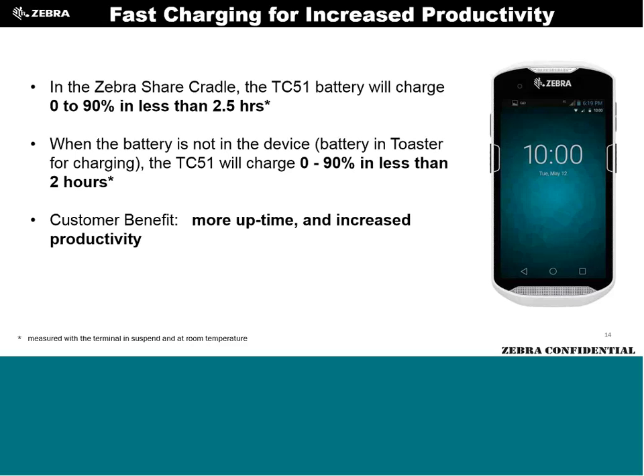We now have shared cradles, which the TC56 takes advantage of — just a new cup insert. We're also introducing warm swap, something the TC55 never had. You select warm swap, the unit suspends all radios and applications, you pull the old battery out, clip in a new one, hit unsuspend, and everything fires back up — you pick up where you left off. This is completely new for TC55 customers and more elegant than the MC40's implementation.